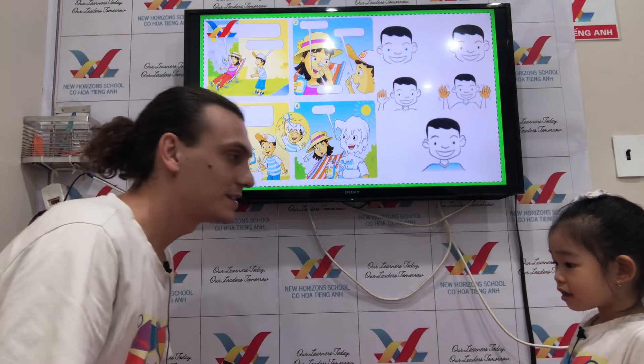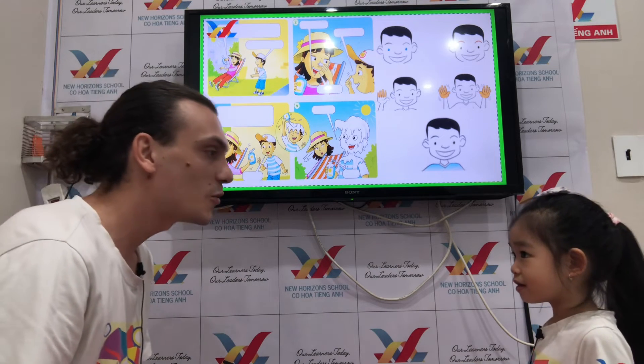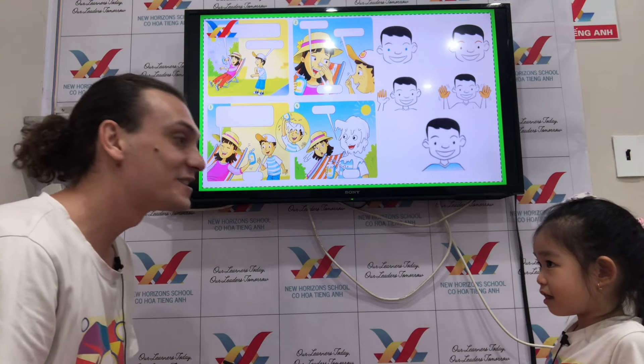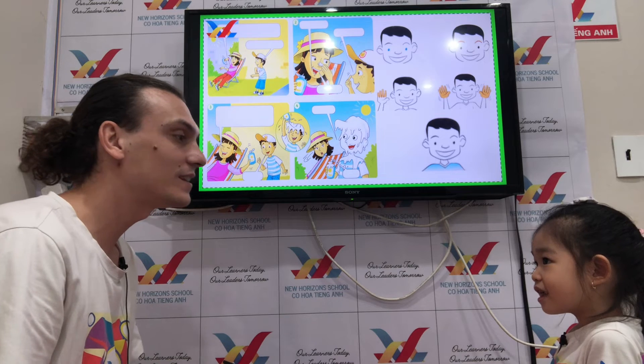How many legs have you got? Two. How many eyes have you got? Two. How many noses have you got? One. How many fingers have you got? Ten. Ten. How many faces have you got? One.